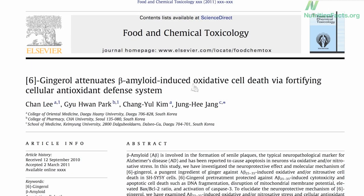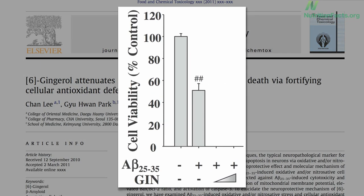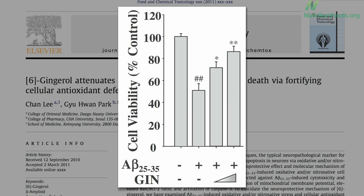A similar finding was reported this year with ginger. The control cells have 100% viability, but half die when you add amyloid beta — and adding a little ginger, or a little more, improves nerve cell survival.